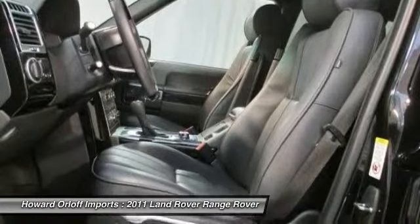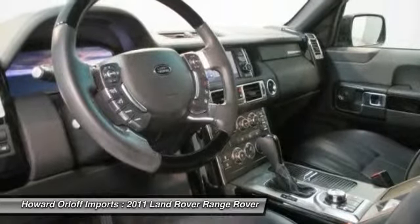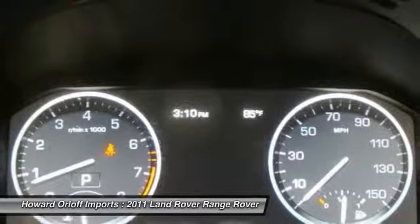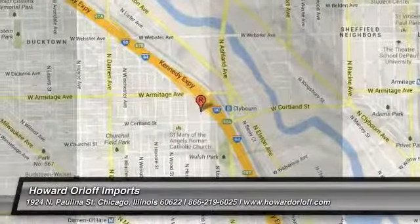Visit Howard Orloff Imports at 1924 North Paulina Street, Chicago, Illinois 60622 today. Original in-service date: February 28th, 2011.